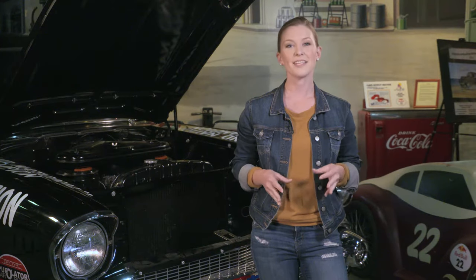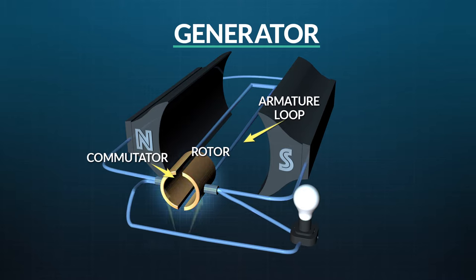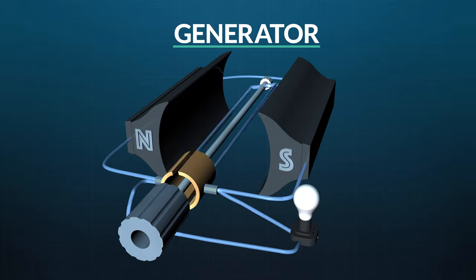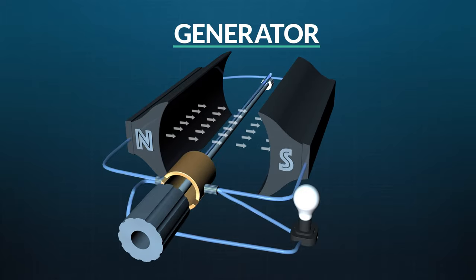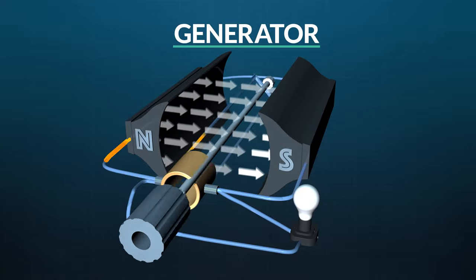Now that we've seen how motors work, let's take a look at how generators work — opposite the way motors do. They take mechanical energy and turn it into electrical energy. This is a generator, found in classic cars built before 1964. Just like certain types of motors, it has a rotor made of an armature and a commutator in contact with brushes, and an electromagnetic stator that surrounds the rotor. The difference is that the armature rotates through mechanical action provided by the engine, being linked to it through a pulley. There's a residual magnetic field within the stator that provides the initial push to start current flowing through the armature as it rotates. Some of the current produced by the moving armature flows to the stator, strengthening the magnetic field and increasing output.